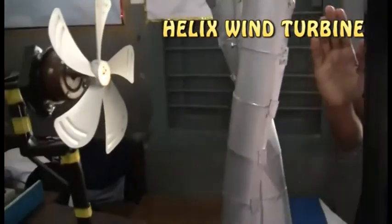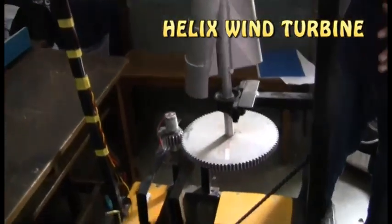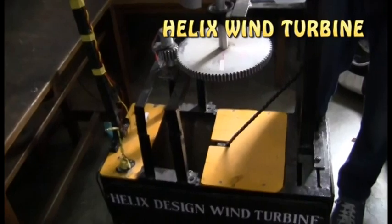When the wind comes and hits the helical shape rotor, it rotates in the direction of the wind. This design captures wind from all directions — that is why this is called Omni Directional.